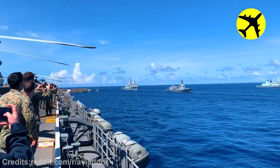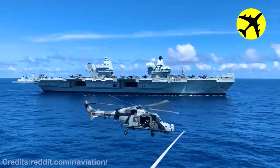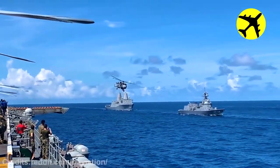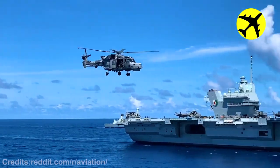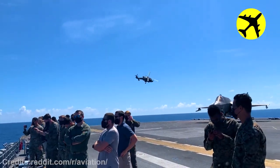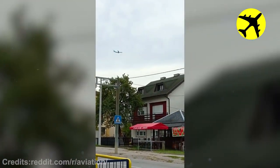This helicopter doing close flybys next to an aircraft carrier. This plane flying really low on the final approach.